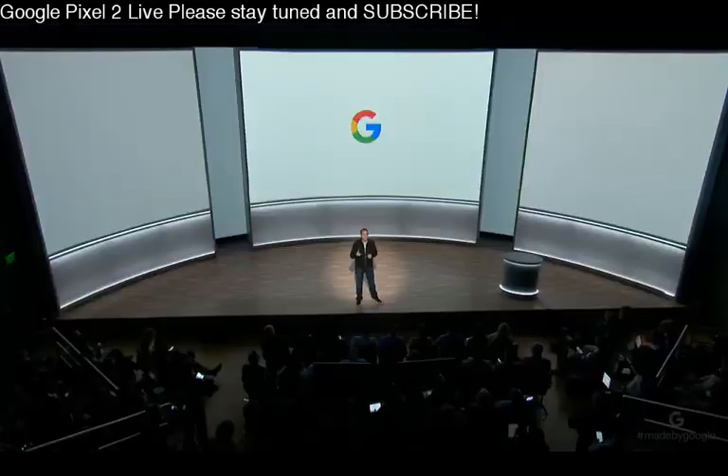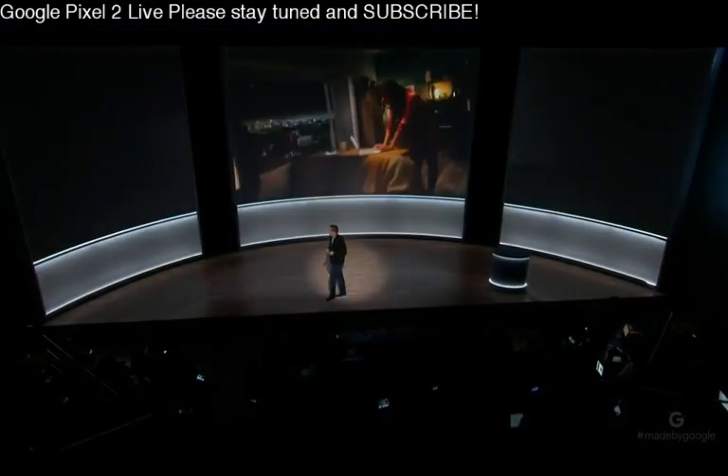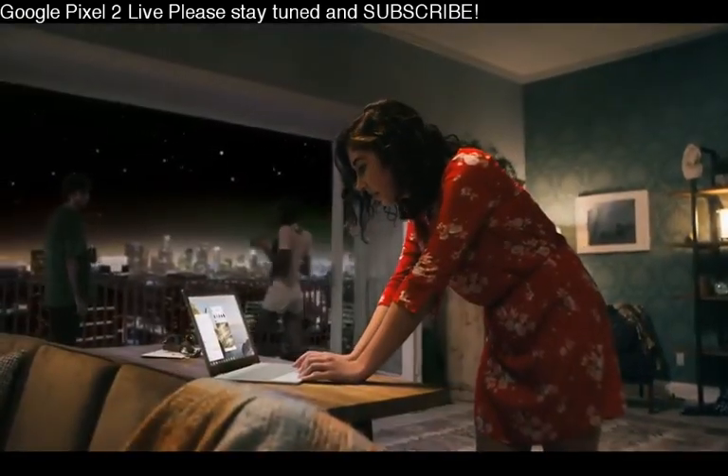In addition to these amazing Pixelbook experiences, there are many more developers building for the larger screen. Now let's take a look at how Pixelbook will fit into your life. OK Google, play Discover Weekly on Spotify.